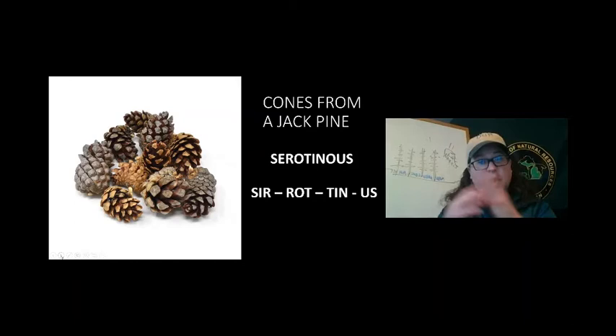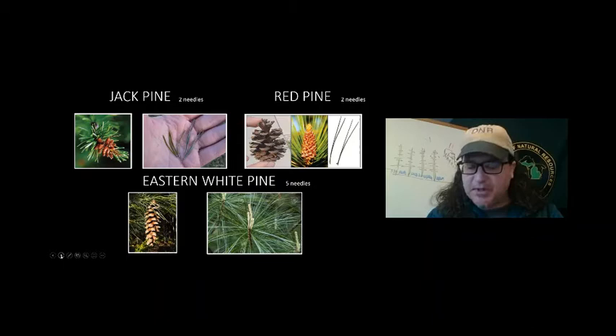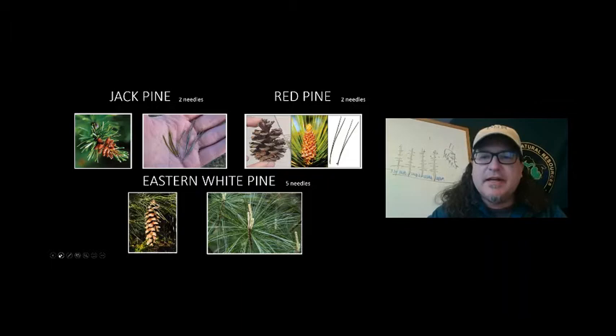Here's something else about pines — these are our native pines. We have the jack pine, which has two needles, as does the red pine, but the red pine's needles are a little bit longer. Then we have the eastern white pine. In this program, you've learned two of our state symbols: the American Robin is our state bird, and the eastern white pine is our state tree.